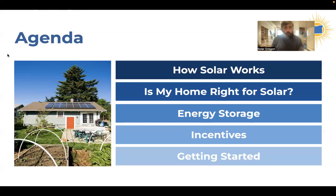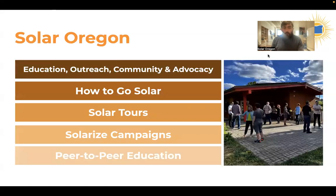This is all content that we update relatively frequently, and we just performed a big annual update in December. We have a lot of new content, so if you've joined previously, things are a little bit more up to date now. A little bit about Solar Oregon — we're a 43-year-old nonprofit, and we work to advance the adoption of solar and related technologies through education, outreach, community building, and advocacy.